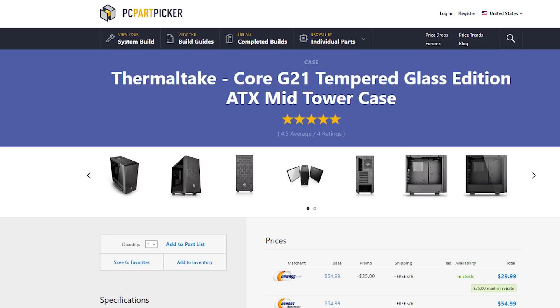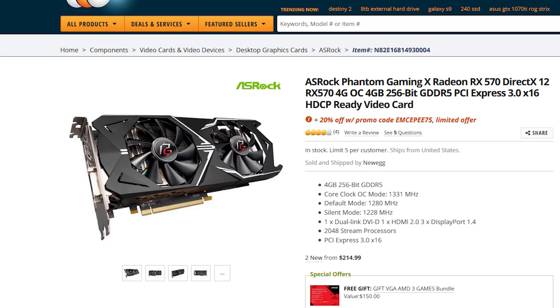The next thing down the line is the case. We're able to sneak in a pretty decent case from Thermaltake — the G21 — which is essentially a full-panel mid-size case. It doesn't come included with a fan, but it actually looks really good, and right now with rebate you're able to get it for thirty dollars, which is pretty fantastic. This is gonna allow you a high-cooling case that you can add fans into later if you choose.